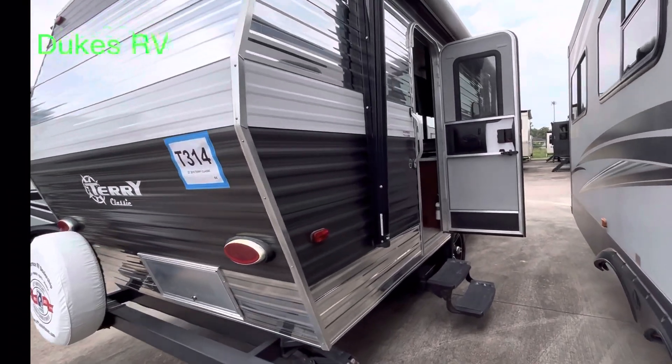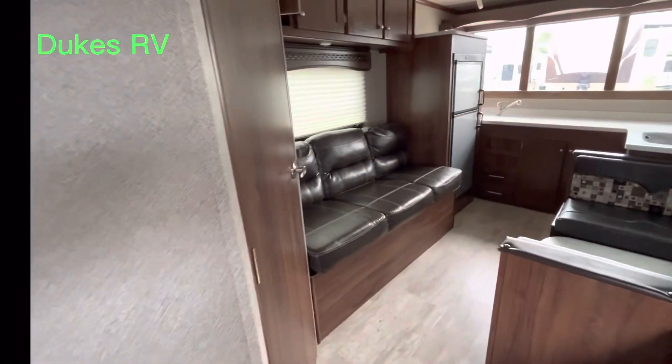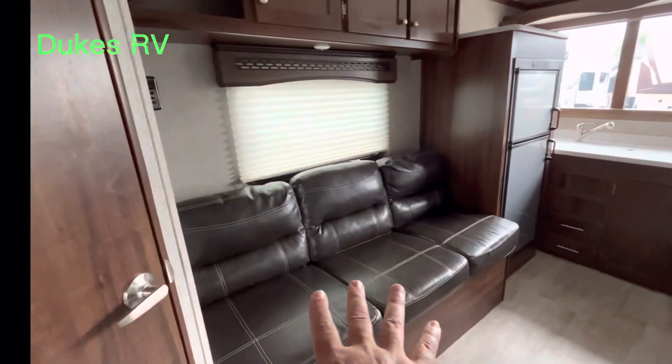I hope you're doing alright today. I'm having a good time. This is a cool RV. I do like this particular RV a lot. I like the floor plan. So when you walk in the door, on the left, we're going to pass by the bathroom.